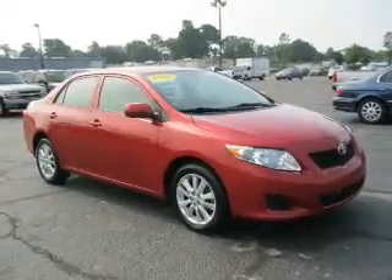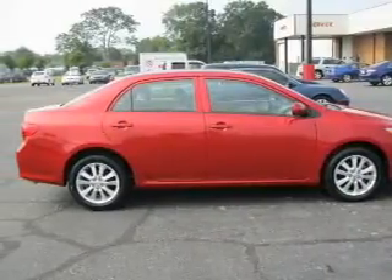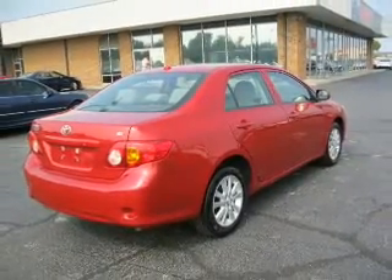Check out this 2010 Toyota Corolla. If you're looking for an automobile with great attributes, look no further. With an efficient four-cylinder engine that responds smoothly to its automatic transmission, the anti-lock braking system will help deliver you safely to your destination.